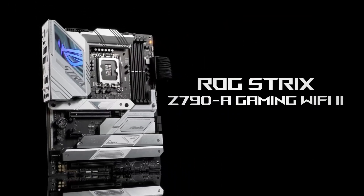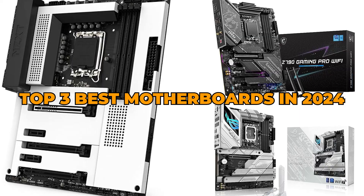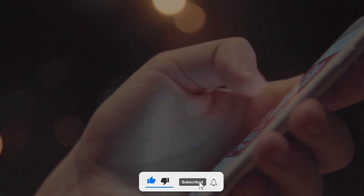You wanted the best, you got it. That's it for the top three best motherboards in 2024. For more product info, check the affiliate links and our website, toppick3.com. Like, comment, and subscribe to receive notifications about our latest product videos.